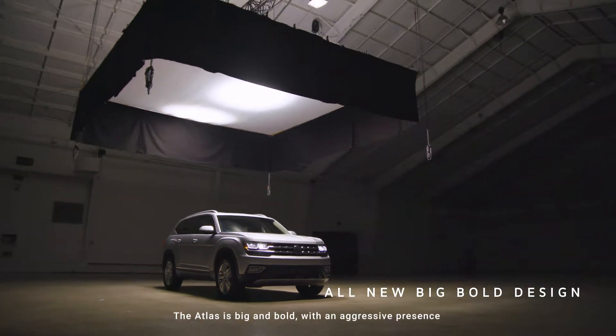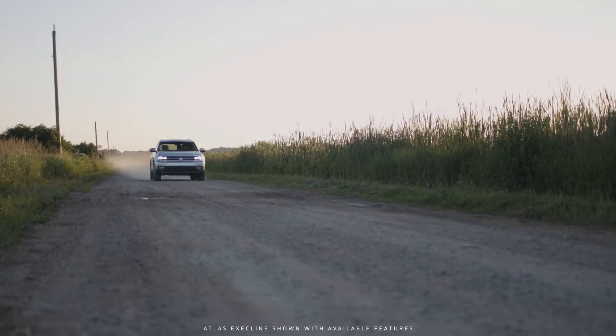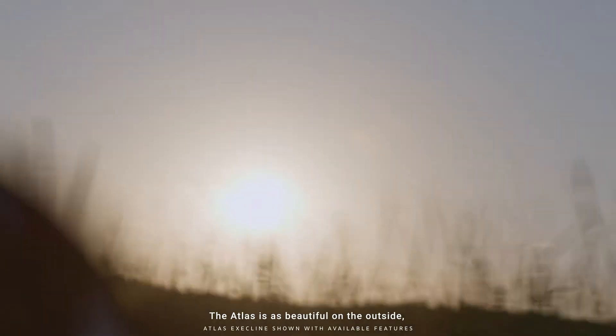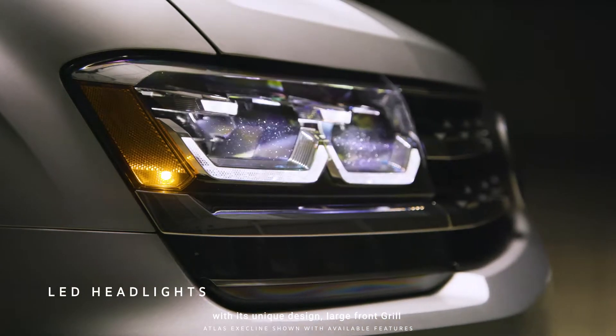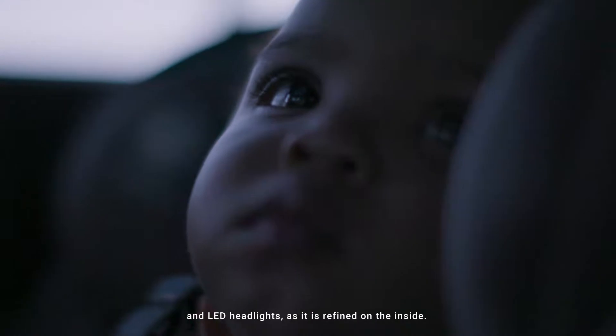The Atlas is big and bold with an aggressive presence that demands you'll be noticed on the road. The Atlas is as beautiful on the outside, with its unique design, large front grille and LED headlights, as it is refined on the inside.